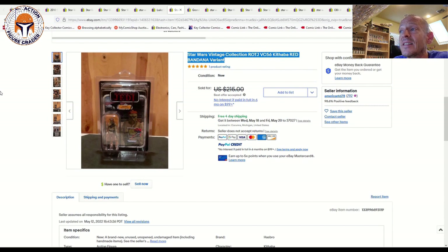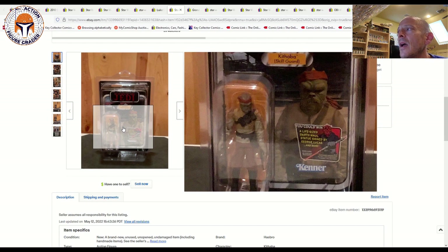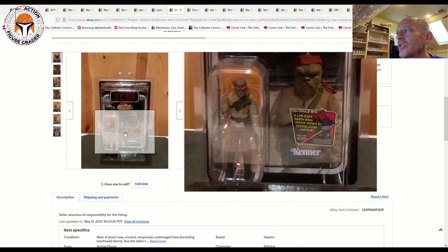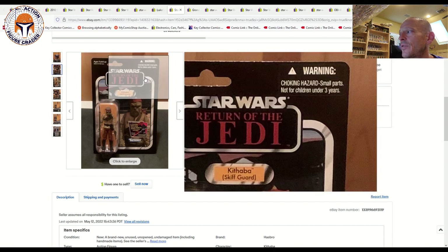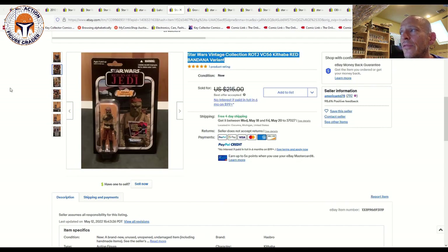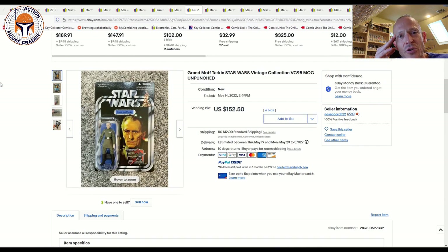Here was a cool one — one of the tougher ones to find on the US side: the red bandana Kithaba Skiff Guard. There's also a brown/grayish bandana version that is more common over here; I've got that one with a vendor sample prototype tag on the card back. This one has the Darth Maul offer sticker, was punched, but has the highly coveted red bandana — it's just difficult to find over here. It looked pretty clean in the photos. Listed for $215, the best offer accepted was $195 with free shipping — over here in the US we've got to pay quite a bit to get this one mint on card with that red bandana.